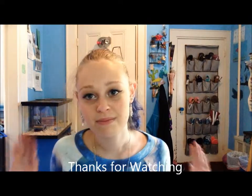I'm busy with school and all my other life. So I hope you like my new video. Bye!